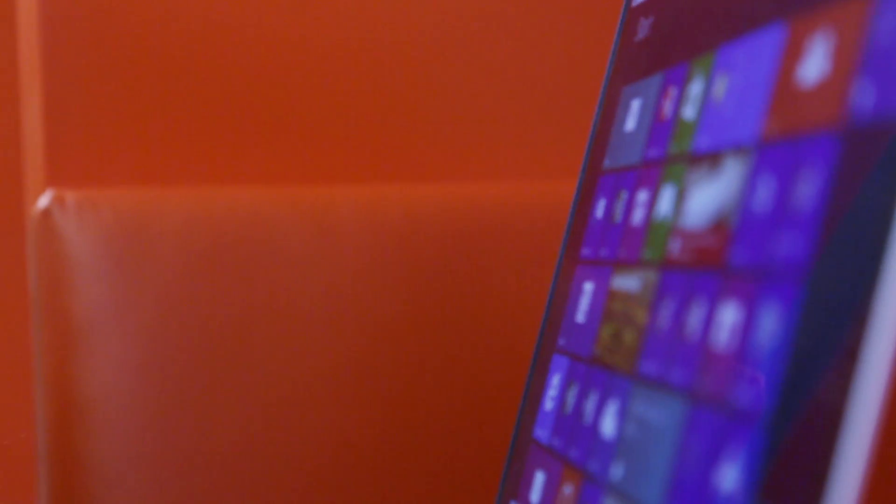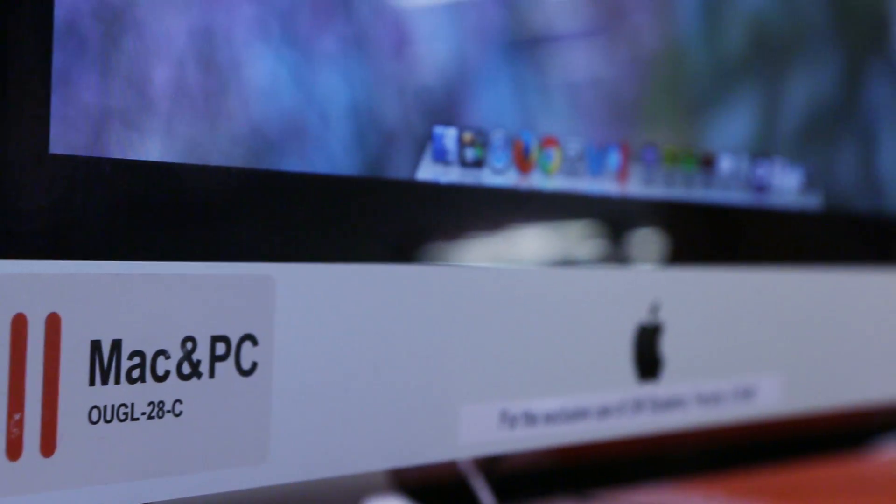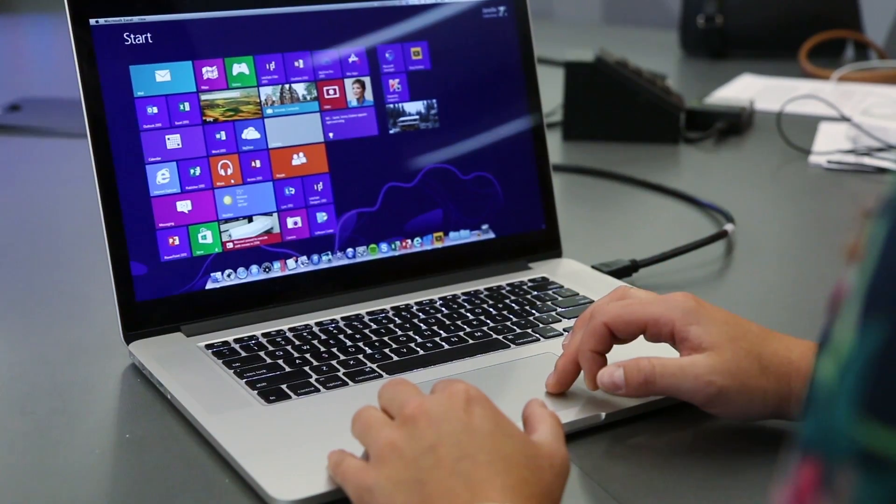Before we deployed Parallels, we spent quite a bit of time and money supporting these machines all over campus. We were looking for a way to combine our existing PC solutions with our Mac solutions, providing a higher quality computing environment for our customers. And one of those key players in helping us streamline is the Parallels product.